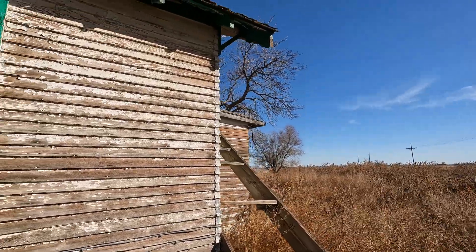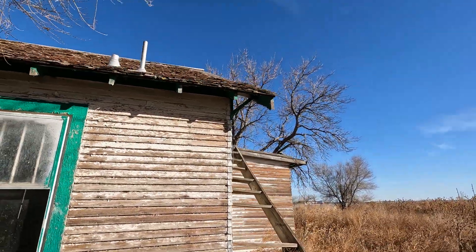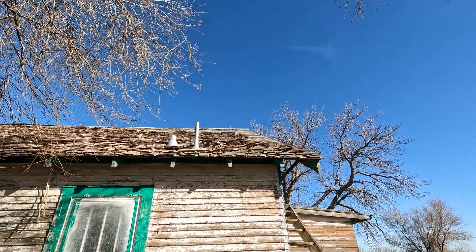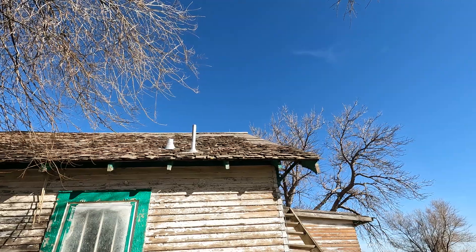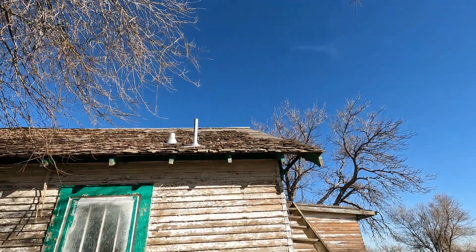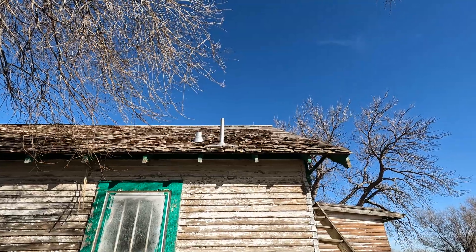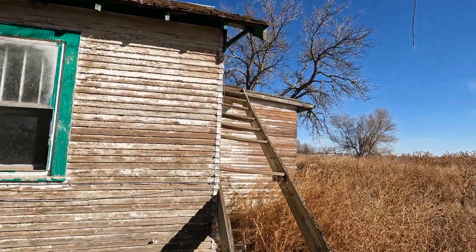I wonder how old this house is. It has a cedar roof. Probably the original roof is, my guess, the cedar. Cedar lasts a long time — cedar is a wood that just doesn't seem to ever rot.